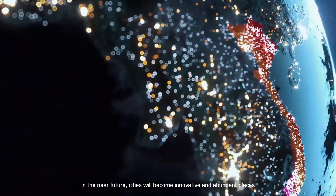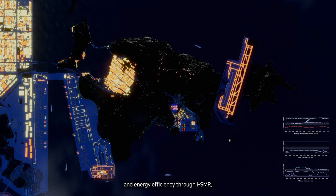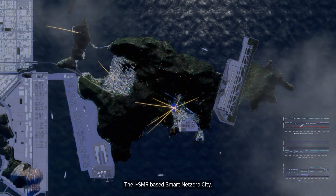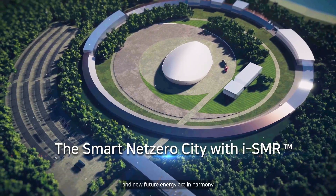In the near future, cities will become innovative and abundant places capable of self-sufficiency and energy efficiency through ISMR. The ISMR-based smart net-zero city will create a brighter future where man, environment, and new future energy are in harmony.